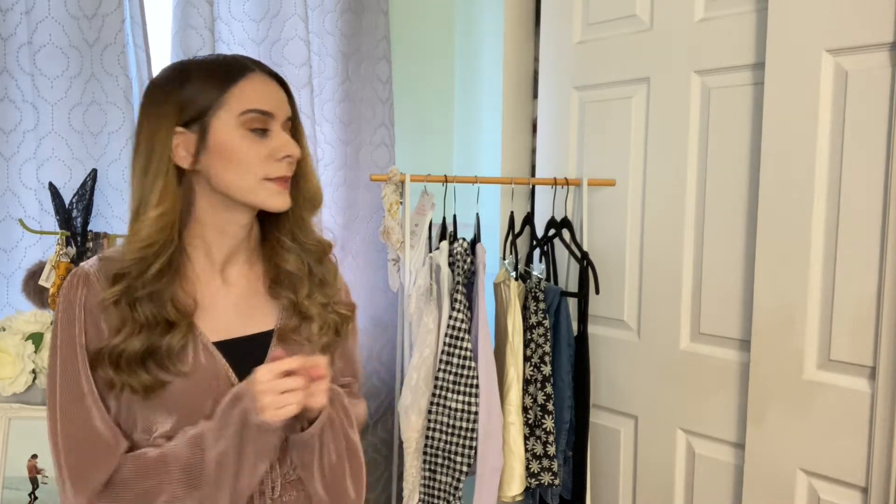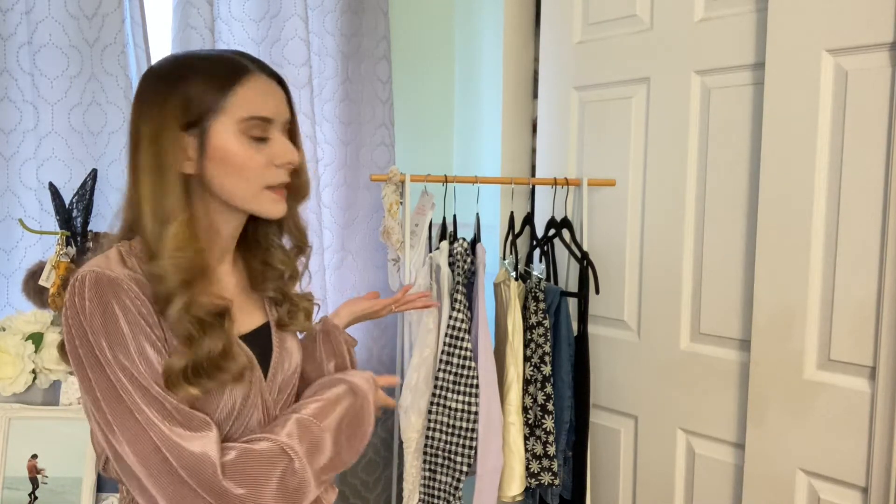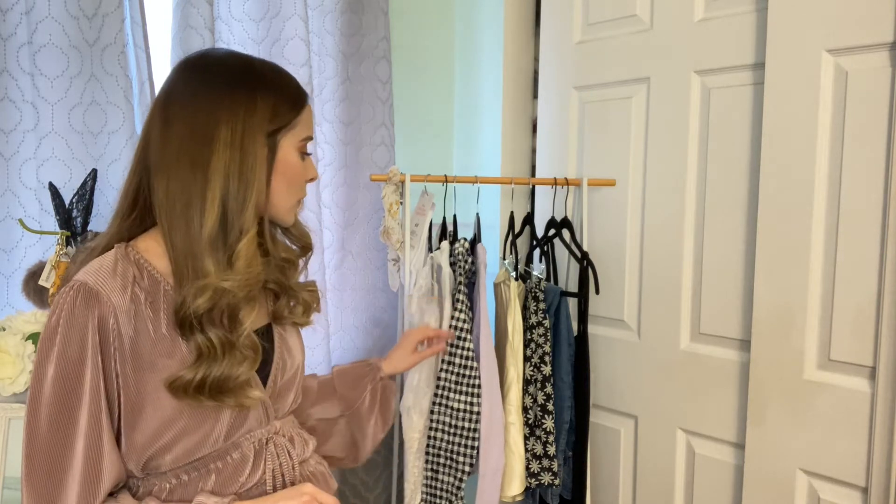Hi you guys, welcome to the vlog! I'm Carolina Isamar. If any of you are new to my channel, welcome. Today I'm gonna do an H&M haul for you guys. As you can tell, I have them already hung up. A lot of these pieces are from their spring trend and collection that they have right now, so it's a lot of pastel colors, floral, and kind of that checkered print.